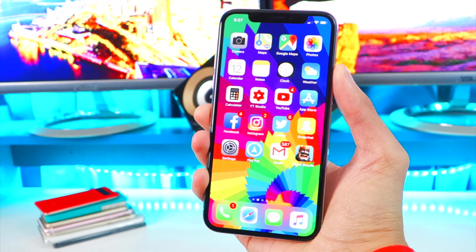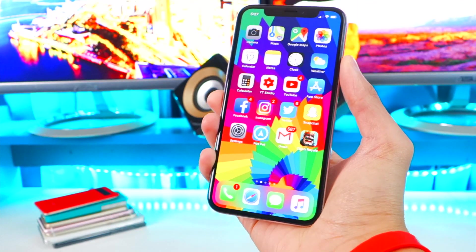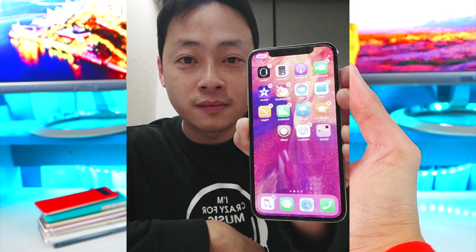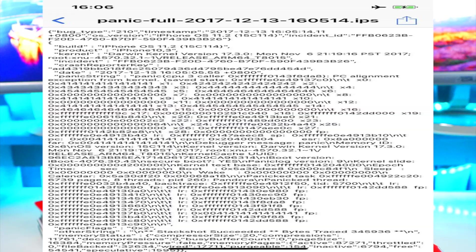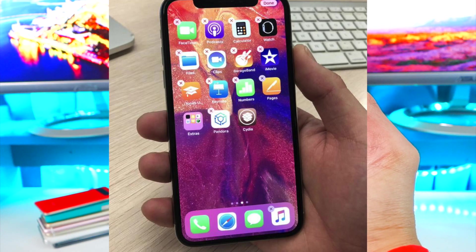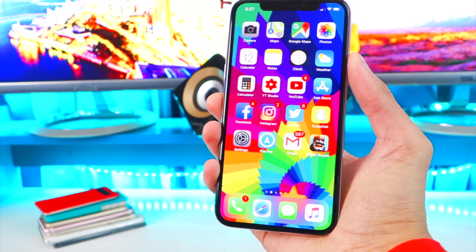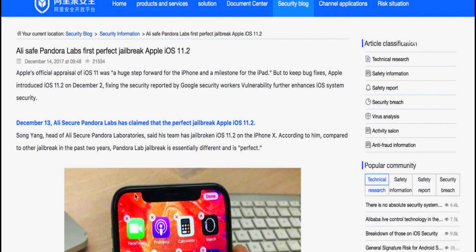As for the iOS 11.2 and above jailbreak, there is some good news — it is jailbreakable and has been proven. Alibaba's Pandora Labs, whose head is Song Yang, demonstrated that they have created a jailbreak for iOS 11.2. This is fantastic — it shows that jailbreaking is still not dead and we may see a public release in the future.